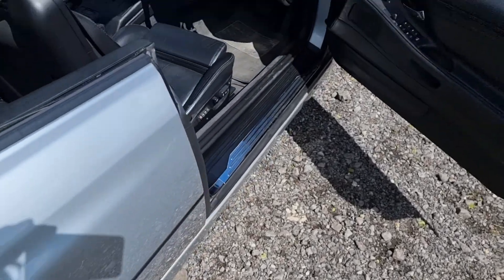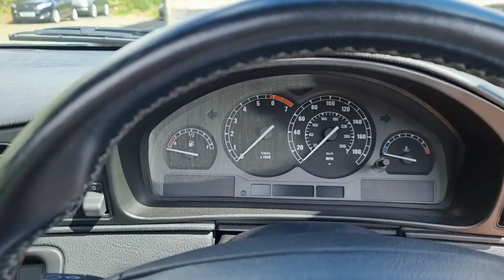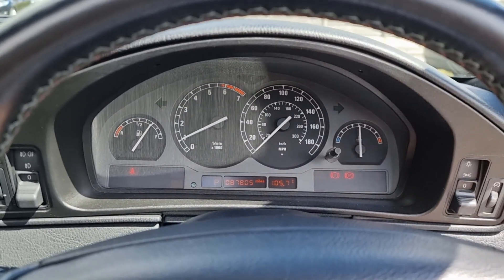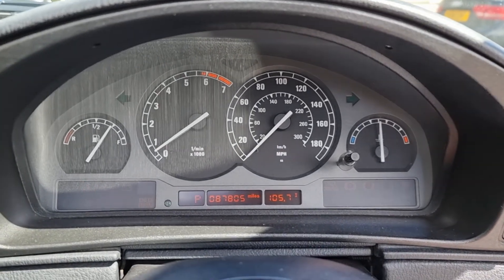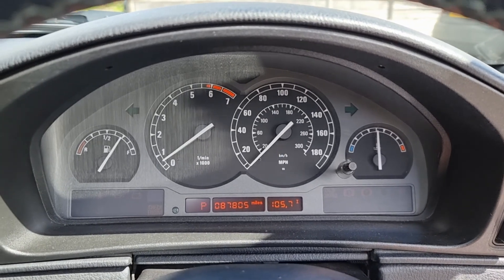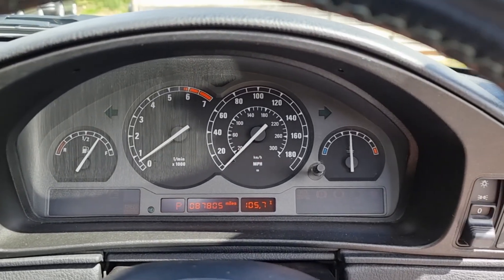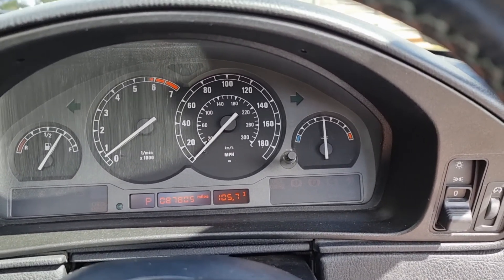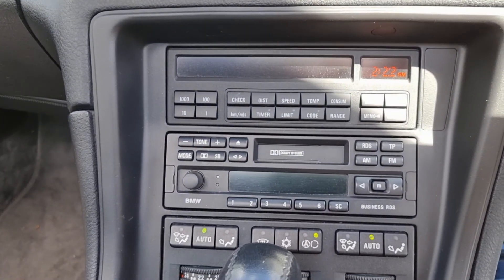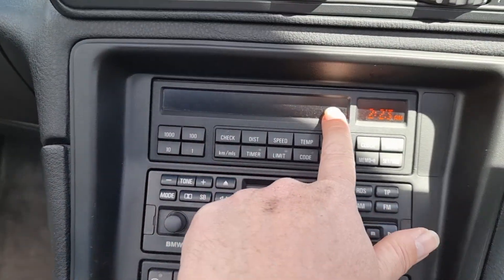I've got a mat on top of the mat to keep it clean. Let's start her up. As you can see, it's done just shy of 88,000 miles. It starts and runs really well — doesn't get any hotter than that, the temperature gauge stays bang in the middle.